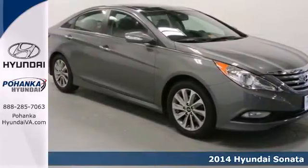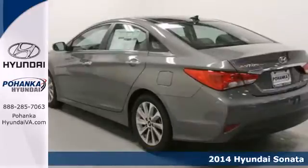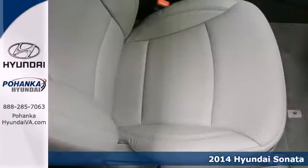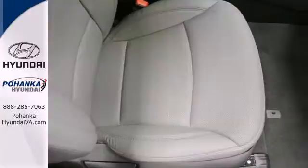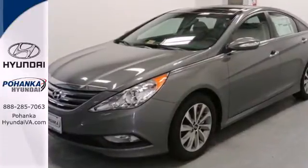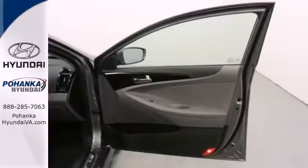It's a 2014 Hyundai Sonata. The Sonata claims more passenger, cargo, and interior space than any other vehicle in its class. Experience it for yourself today and enjoy features like heated side mirrors to ward off the frost, four-wheel independent suspension for a smooth ride, and a multi-function steering wheel.